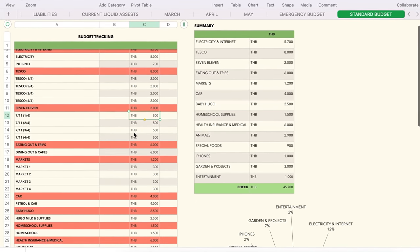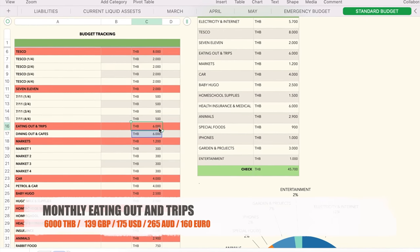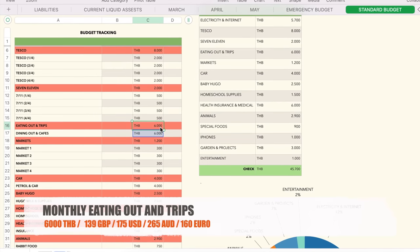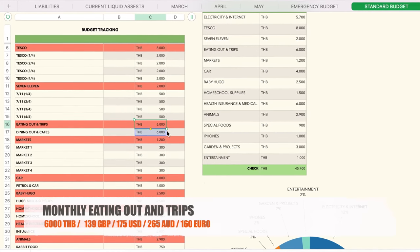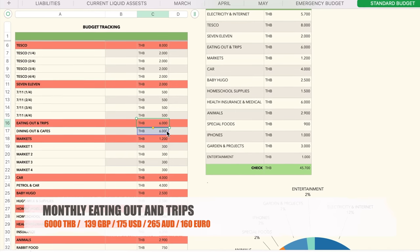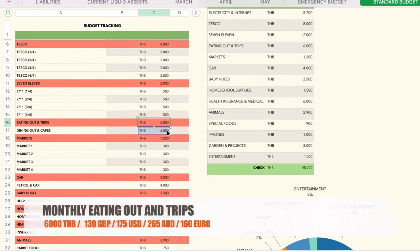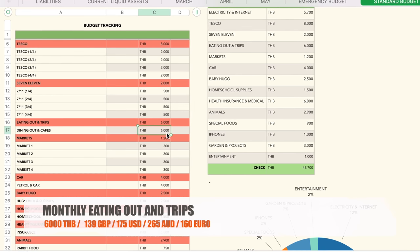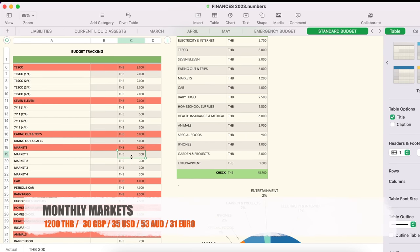Eating out and trips — as a family we like to go to cafes for coffee and cake, and sometimes the local swimming pool. We spend around 6,000 baht on this. It can go up if we go on a bigger trip and stay in a nice hotel somewhere, but as a general monthly rule it's around 6,000 baht.